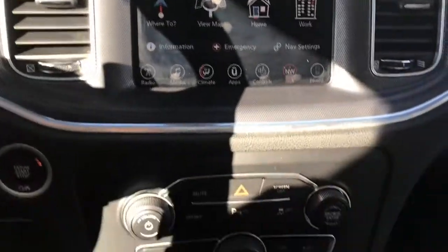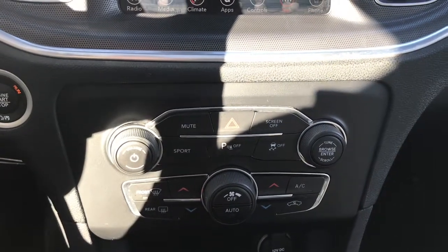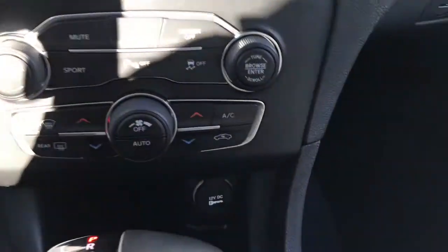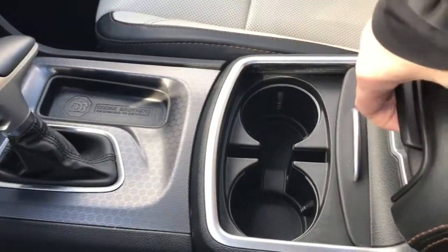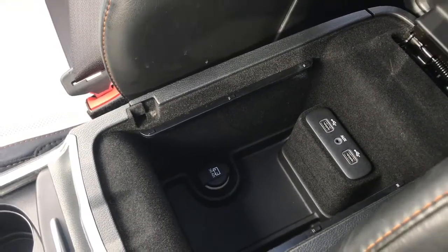A little further down we have your hazard lights, your rear parking sensors which you can turn off if you wish, your sport mode, traction control, front and rear defrost, your dual climate control, a 12 volt plug-in located at the bottom, your shifter, two cup holders, and a great-size center console which also holds your auxiliary input and two USB plug-ins.